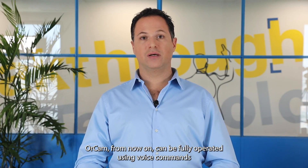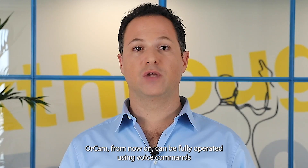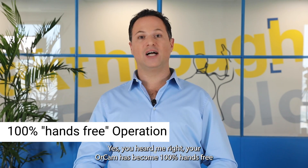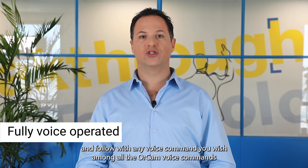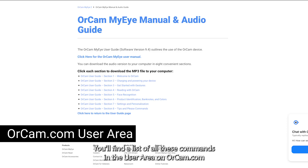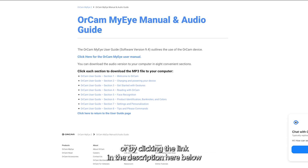OrCam can now be fully operated using voice commands. Yes, you heard me right — your OrCam has become 100% hands-free. All you need to say is 'Hey OrCam,' followed by any voice command you wish. You'll find a list of all these commands in the user area on OrCam.com or by clicking the link in the description below.